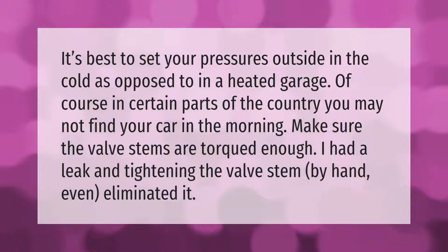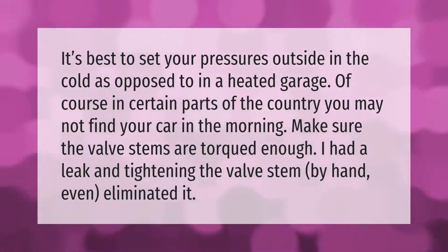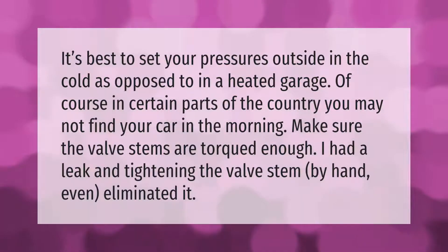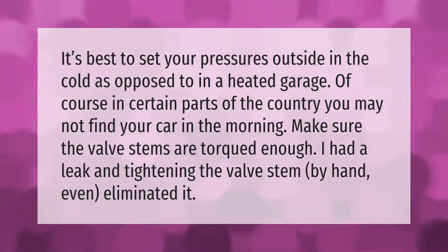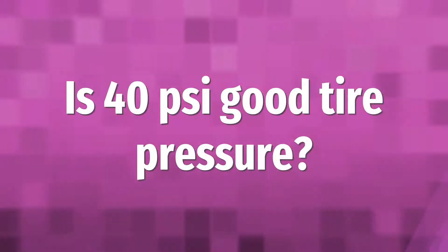It's best to set your pressures outside in the cold, as opposed to in a heated garage. Of course, in certain parts of the country you may not find your car in the morning. Make sure the valve stems are torqued enough — I had a leak, and tightening the valve stem by hand eliminated it.